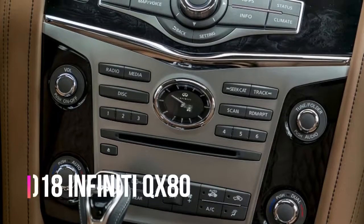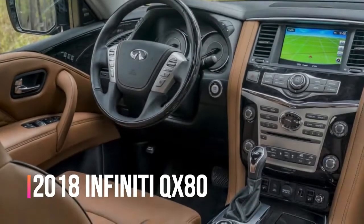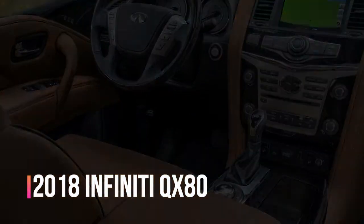Welcome to Automotive One, your automotive channel. Don't forget to subscribe and like the channel. We're going to survey the 2018 Infiniti QX80.